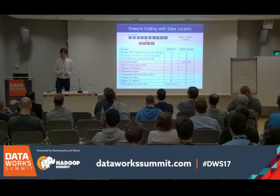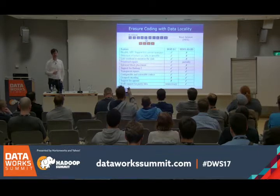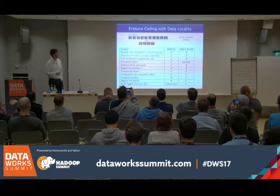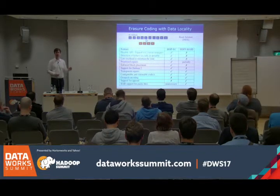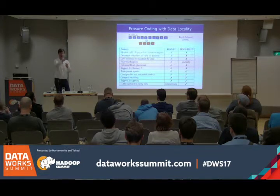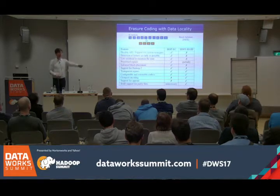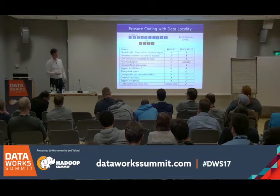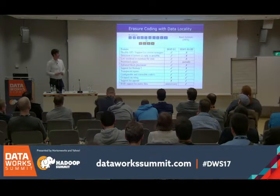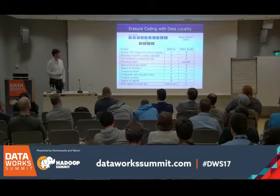We've also done quite a number of features, one of which is erasure coding. We've taken Facebook's erasure codes for HDFS and added the Intel library. This supports data locality — you can send computation to where data resides. In contrast, Hadoop 3 is introducing erasure coding via striping, where a block is split across many nodes, causing straggler effects and losing data locality. Our approach, based on Facebook's work, does all this in the name node rather than as an external service.